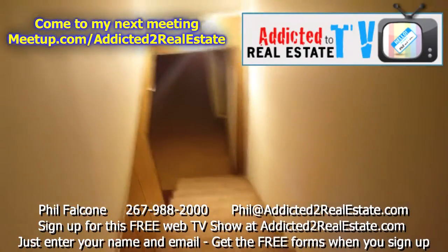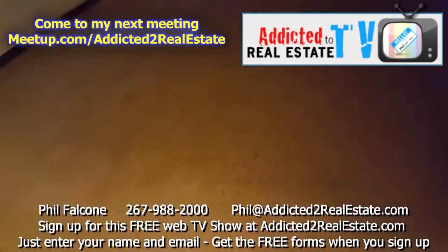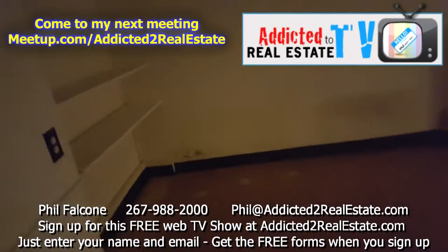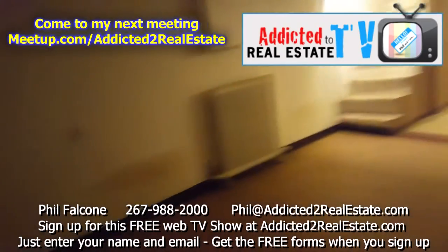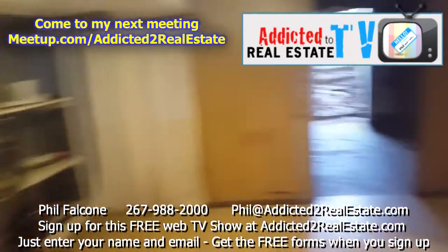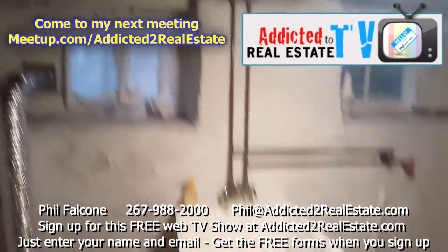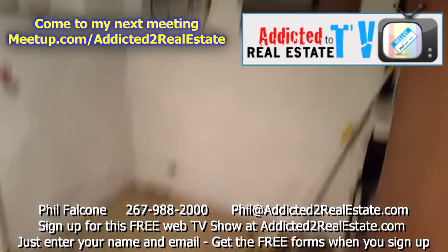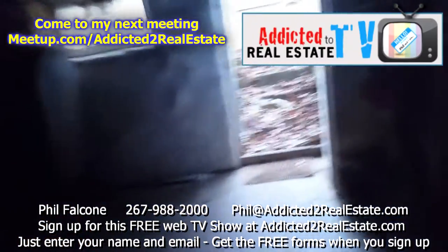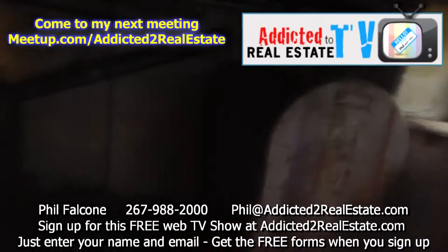Let's go down to the basement — a lot of storage down here. This could fit a ping-pong table, pool table, something of that sort. It's a pretty big basement, and there's some storage over here. Washer and dryer room right here, and there's your electrical panel. Plenty of room for a washer and dryer. There's also a door from the basement going out, and here's our heater.